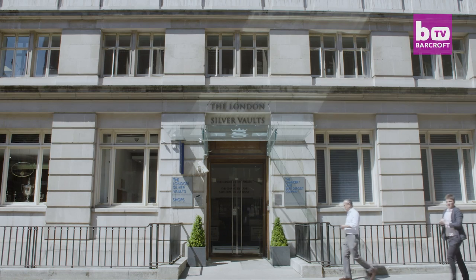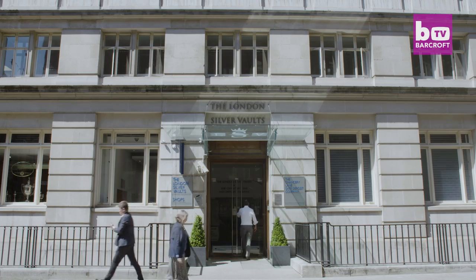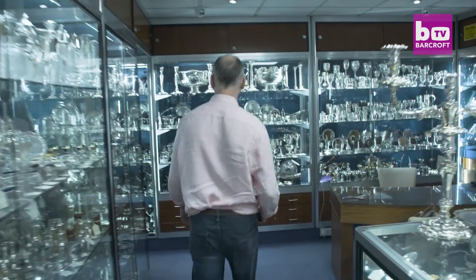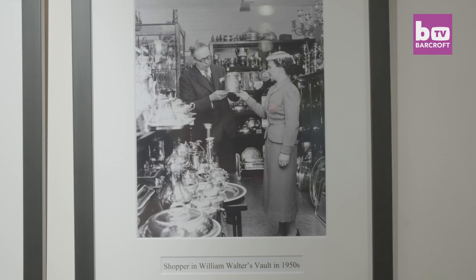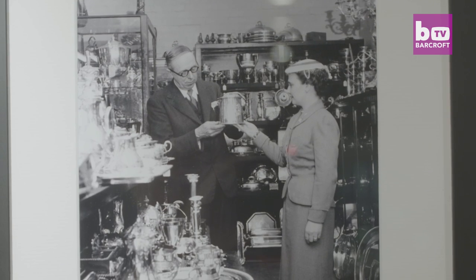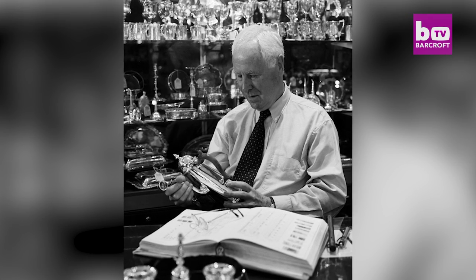John Walter is the current proprietor at William Walter Antiques, a third generation silver dealer who first opened their doors back in 1940 to keep London's silver hoard safe against the Nazis' bombs. My grandfather first came down here in 1940 and he used it as storage, and then from then on it just grew into an antique centre. He died in 1970, then my father came down and now it's mine.